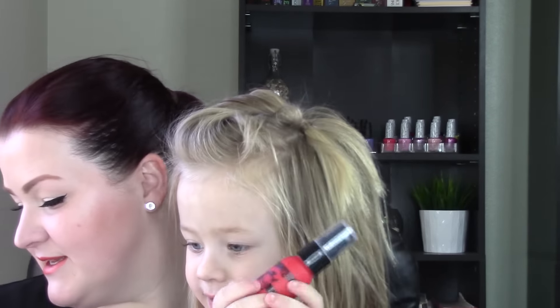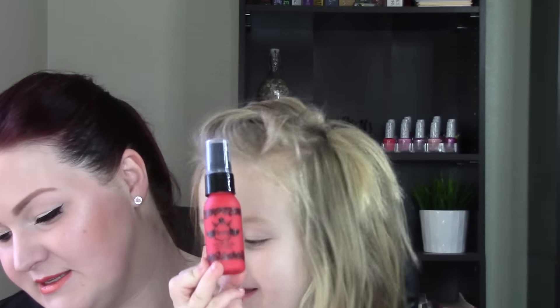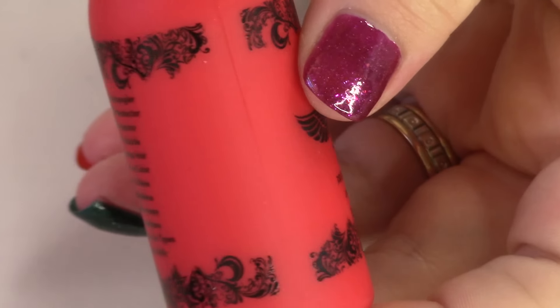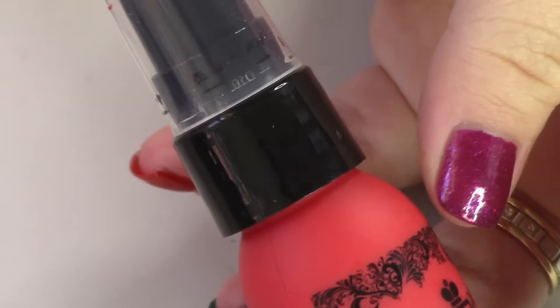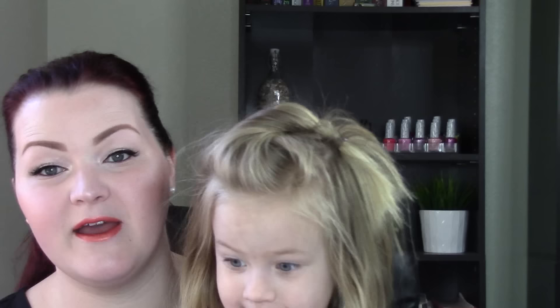First thing — is it a spray? Yeah. This is the Beauty Protector Protect and Detangle, full size $21.95. This best-selling elixir locks in color, protects from heat damage, and adds silkiness. I am actually super excited about this. I've seen Tati talk about it and really, really wanted to try it. So it's a spray.